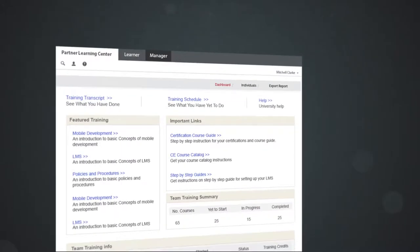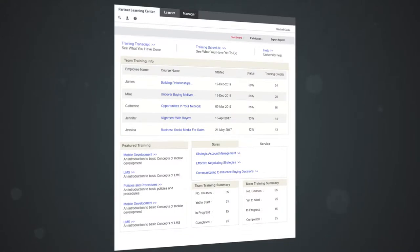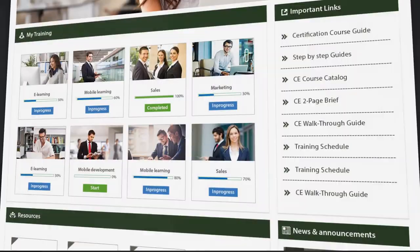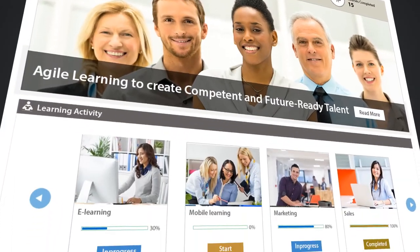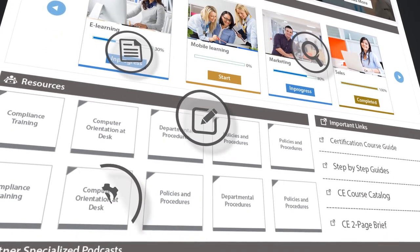Does there seem to be something missing in your SumTotal LMS? Something that makes it harder than it should be? Have you found that getting from the basics to an engaging user experience requires more resources than you have? When your vendor helped you brand your SumTotal landing page, did they also give you the tools to make it a collaboration hub?